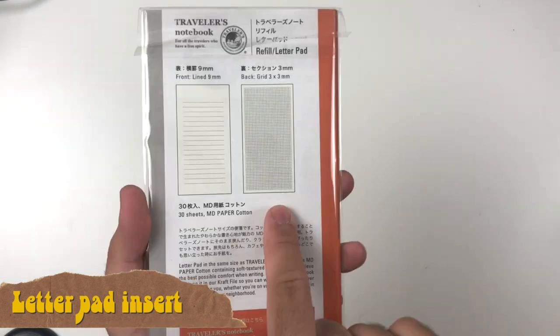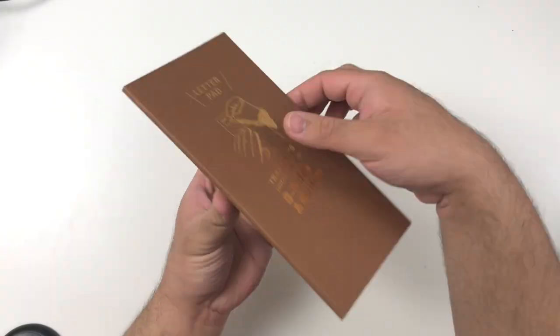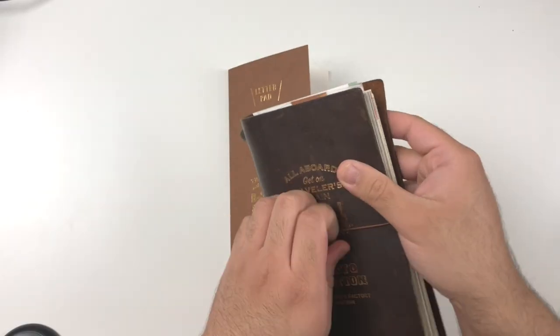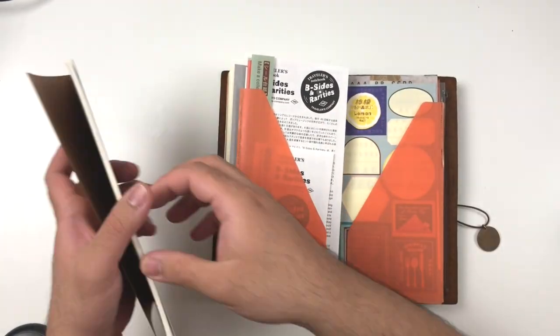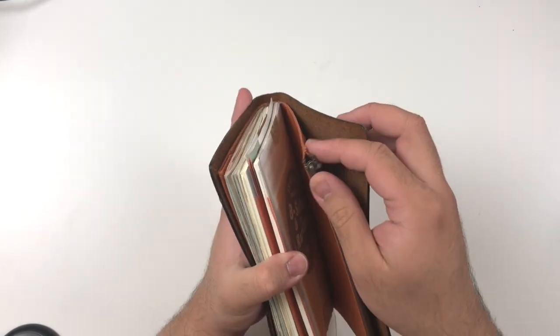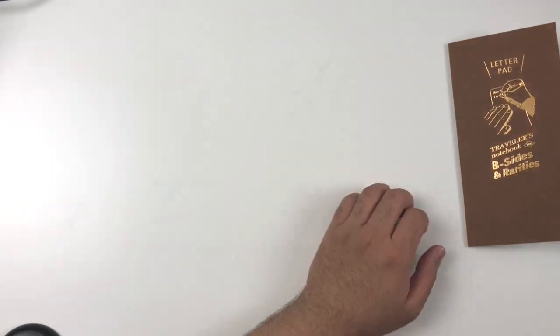Next up we have the letter pad insert. This one has beautiful cotton MD paper and opens differently because it's a letter pad — no saddle-stitch binding or staples in the middle. You can write beautiful letters and cleanly tear off the paper to give to the person you're writing to. They advertise this as something you can put in your craft insert to house it neatly. I don't really write a lot of letters, but I think now that I have this insert I will be writing more. It might also be cool to use just as a regular journal insert, because the beautiful MD cotton paper takes many different inks and is a wonderful soft paper to write with.